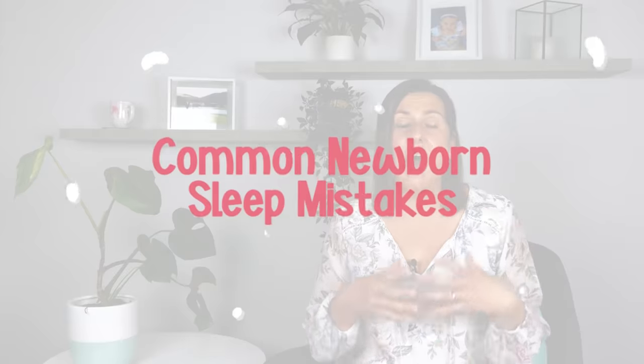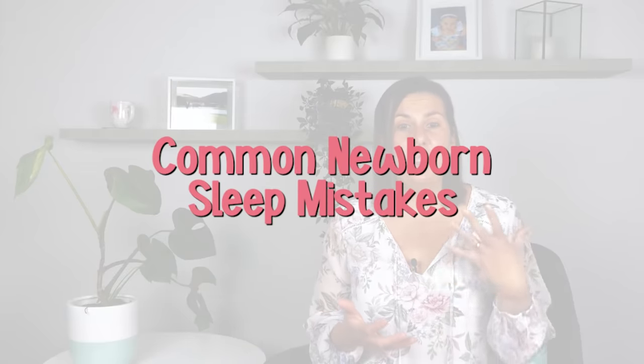Once the parent knows what these mistakes are and stops doing them, their baby's sleep changes overnight. So in this video, I'm going to talk about what the common newborn sleep mistakes are that I see parents making, and most importantly, what you can do to ensure that you don't make these mistakes.